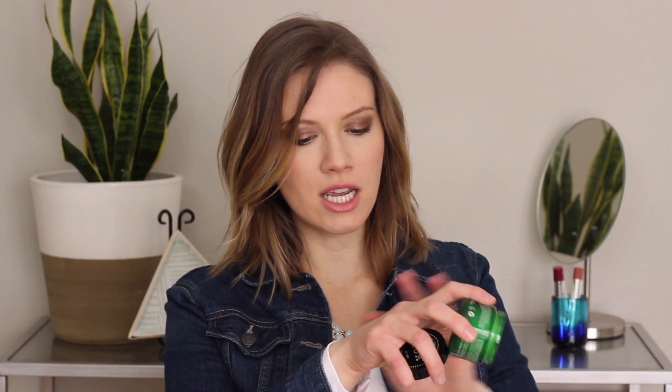I really love the container — I love the green color — and inside it is a white cleansing balm. What I love about it is it has a really nice texture; it's very creamy and goes on the skin very silky. It doesn't really have a scent; if anything, maybe a tiny bit of lemon, but it doesn't really have a scent.